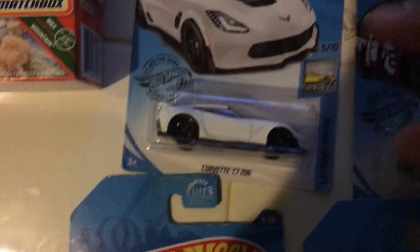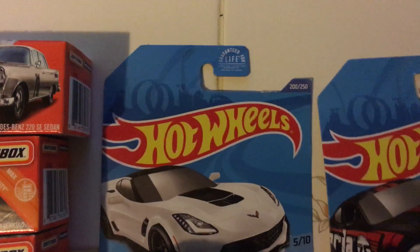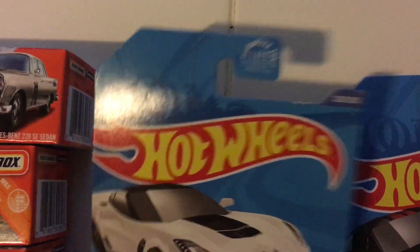And we got the Corvette C7 ZO6, and this is from Factory Fresh — this is number 5 out of 10, and this is number 200 out of 250.